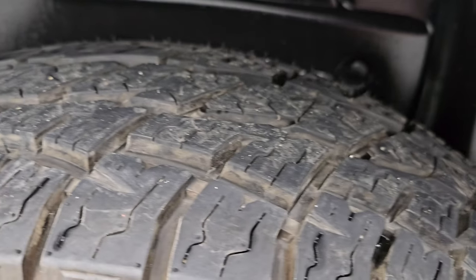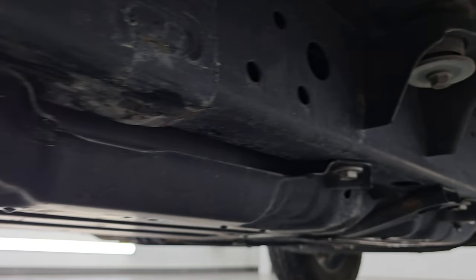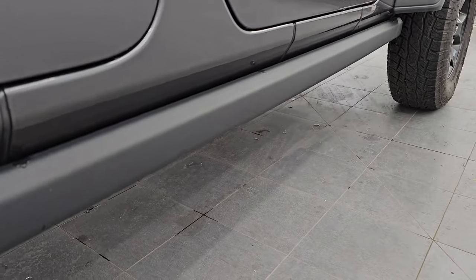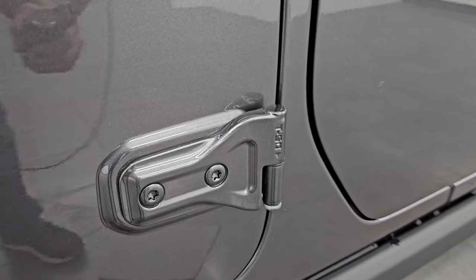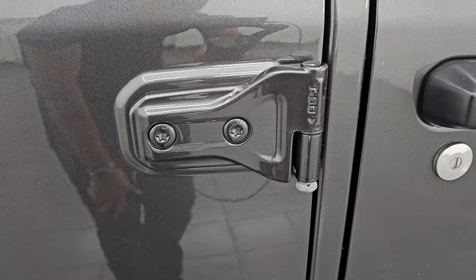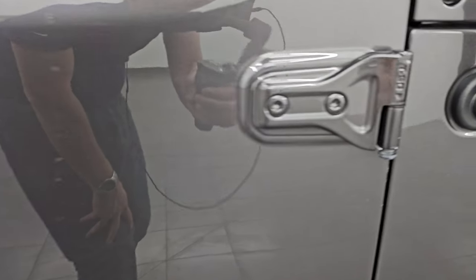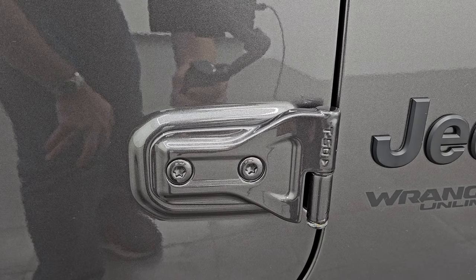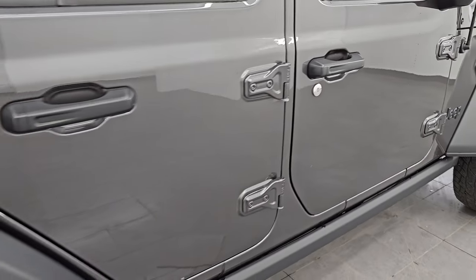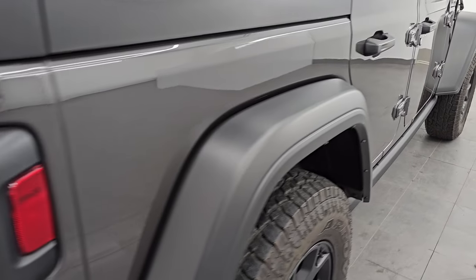The back wheel is in excellent shape as well, and the back tires have just as much tread as the front tires. The frame and underbody all the way underneath looks really good. You get the heavy-duty rock rails on there. I always like showing the door hinges so you know they're not all corroded up — and they all look pretty good.